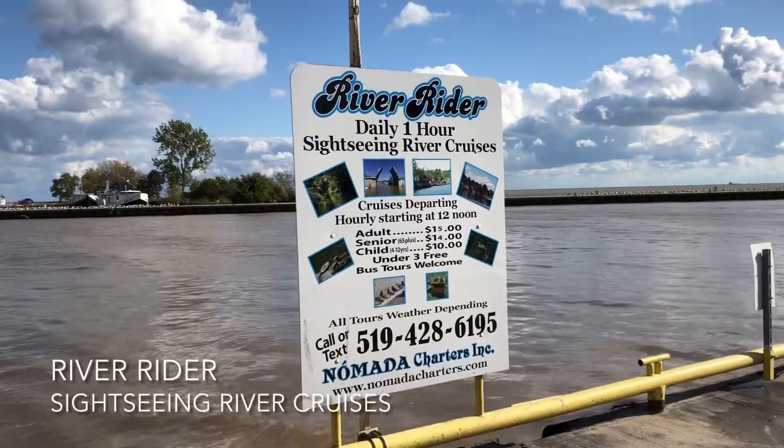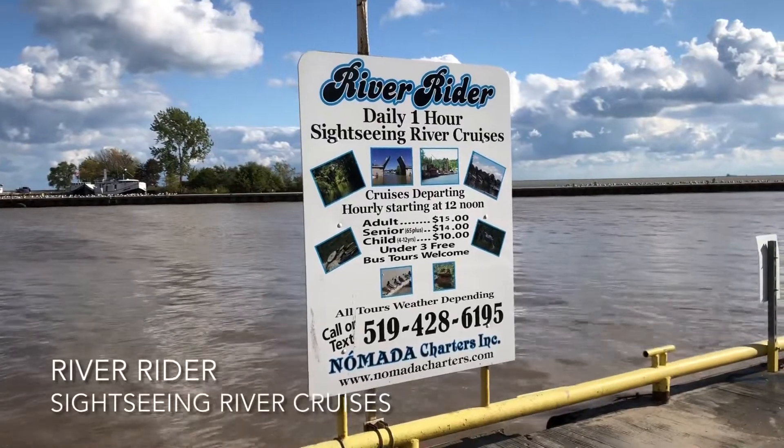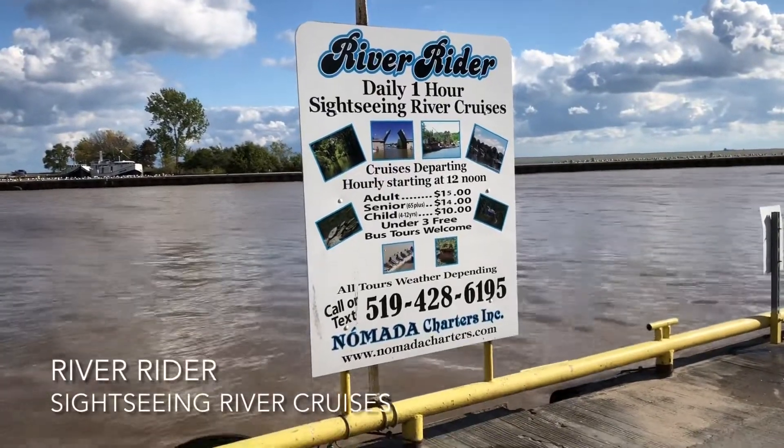Looks like you can do some daily one-hour sightseeing river cruises. We are past 12 o'clock so we didn't make it, but looks like you can do that here.